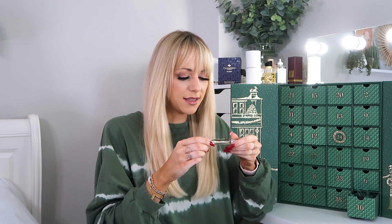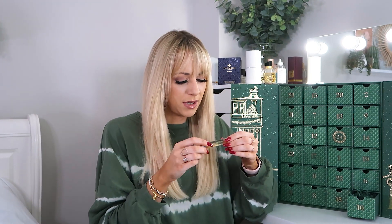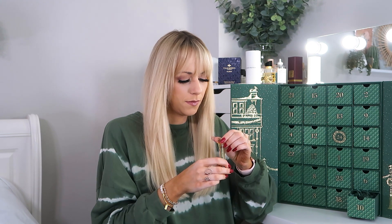Day number ten: we have the Recharge Black Pepper eau de parfum. That one's definitely more masculine — not that a woman couldn't wear it, but I find the Pink Peppercorn is probably the feminine alternative. The size on this is 7.5ml.